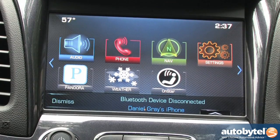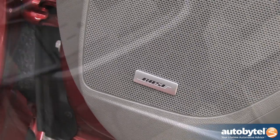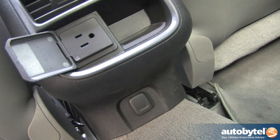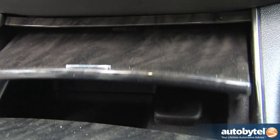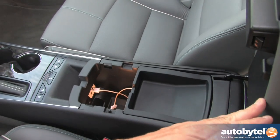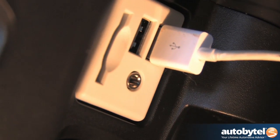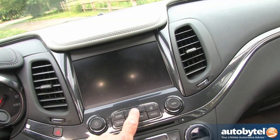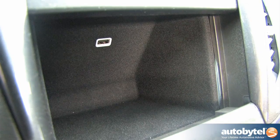The optional MyLink infotainment system includes weather info and Pandora support. The LTZ premium audio package includes an 11-speaker Bose center point surround sound system and a 120-volt outlet at the back of the rear console. There are 12-volt power outlets at the back of the console, in a compartment at the base of the dash, and inside the center console, where you'll also find an audio input, two USB inputs, and a card slot. A third USB input is located in the hidden compartment behind the LCD screen.